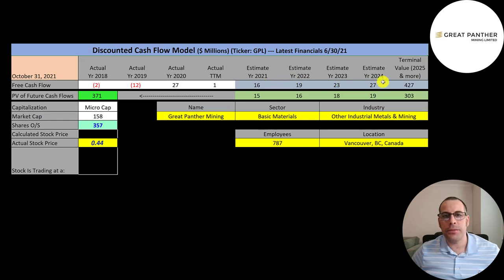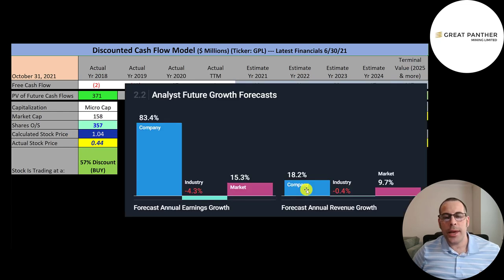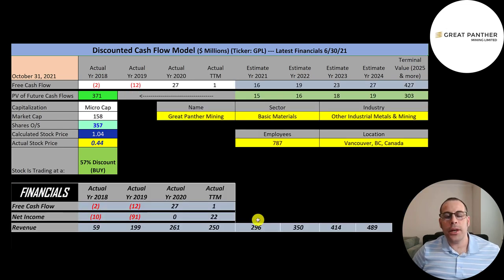We estimated four years of future free cash flows plus a terminal value of $427 million for all cash flows past year four. Discounting those numbers back using the weighted average cost of capital gives a company value of $371 million. Dividing by 357 million shares gives a calculated stock price of $1.04. They're trading at 44 cents, so they're trading at a 57% discount — a strong buy according to the model. The average analyst projects revenue to grow 18.2%.